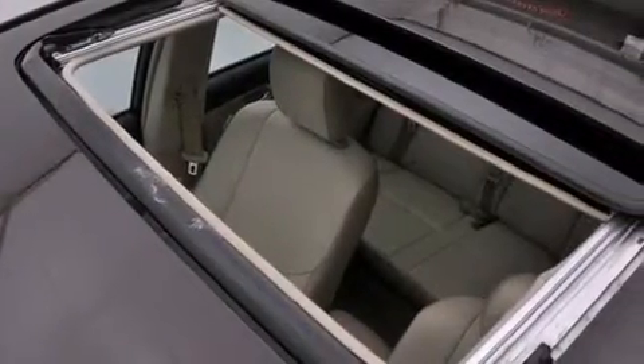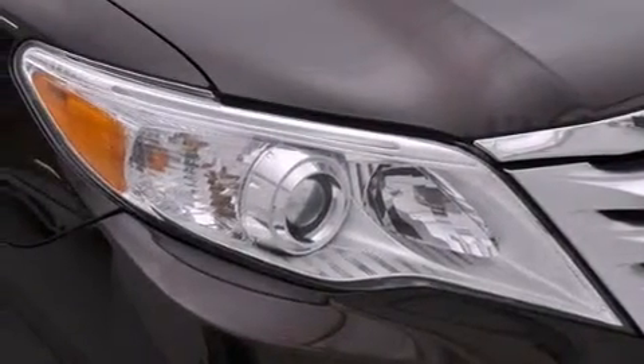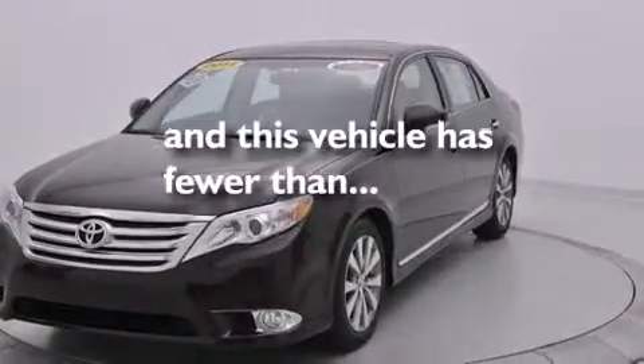Leather seats, side curtain airbags, full power accessories, an anti-lock braking system, front fog lights, and this vehicle has fewer than 40,000 miles on the odometer.